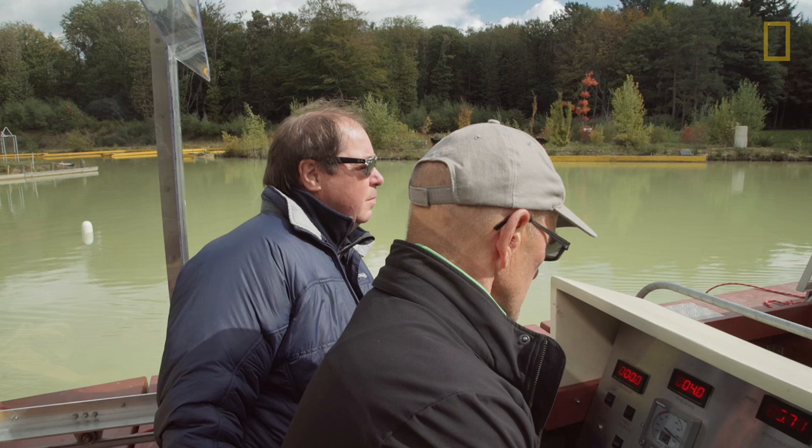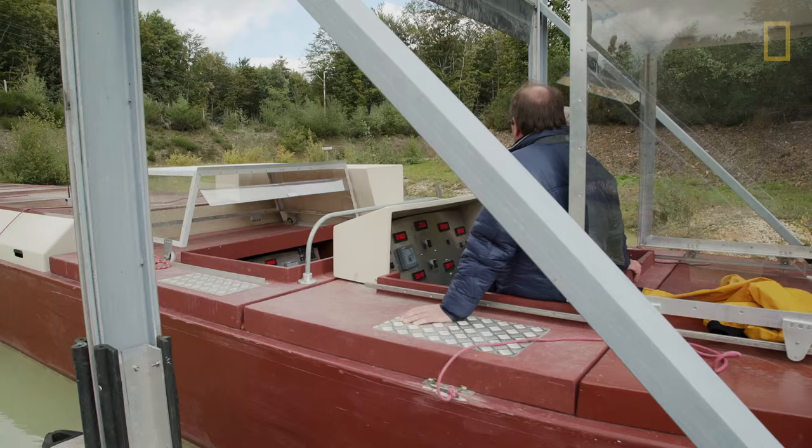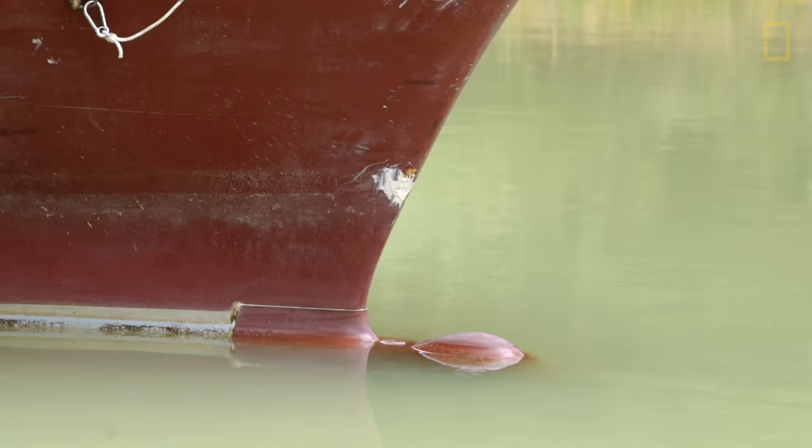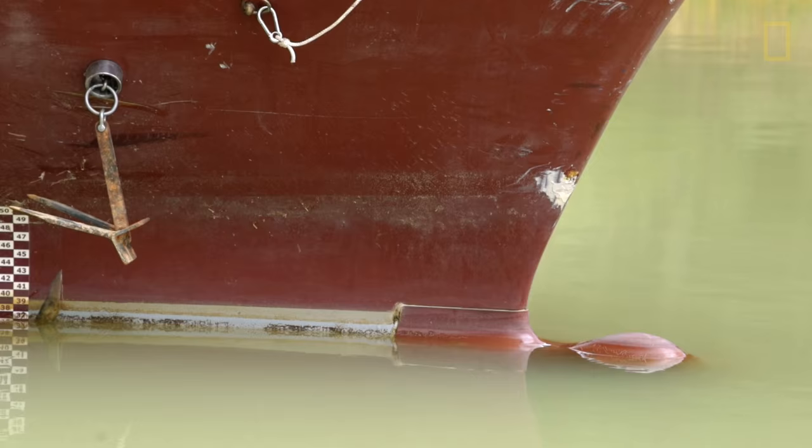We have here the locks — one of them is a Panama lock, the new Panama lock, 55 meters wide — and so the ships can go around here around this waterway.